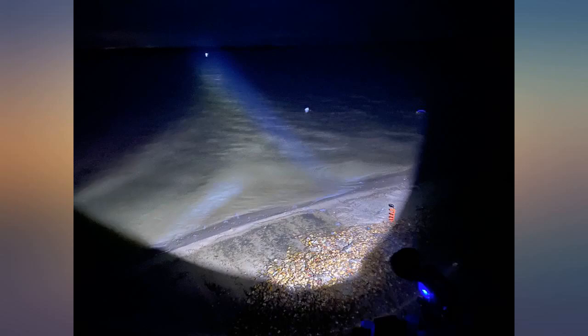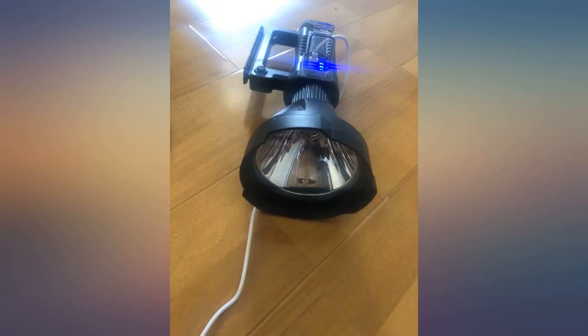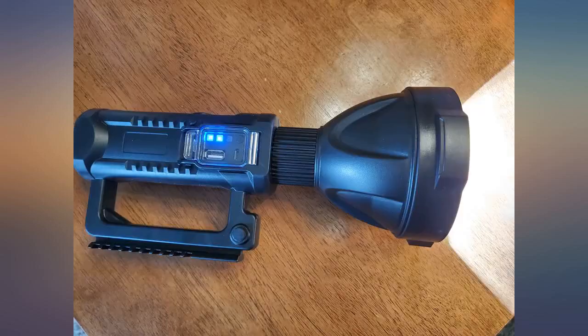But it still has room to improve. As you can see in the picture, while the distance goes far away, the illuminated area becomes very limited. If the producer could improve this and add a few more high-tech LED bulbs, I will definitely give a 6-star review.